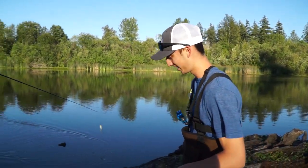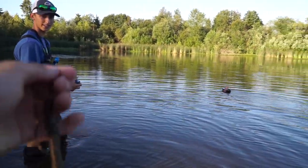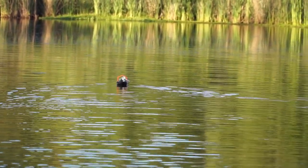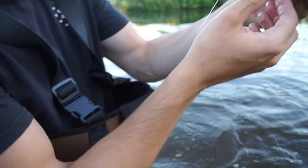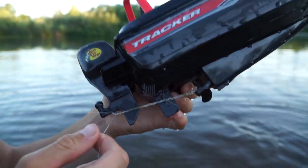Alright guys, this is round two, RC boat with the Texas rig Senko. We just gotta wait for it to go back, do a little nudge back, and I think that's when we got fish. Just weeds, line is freaking in — oh my gosh, problems.